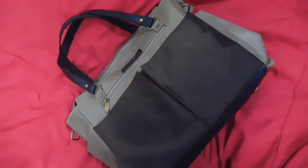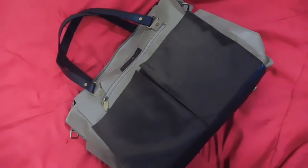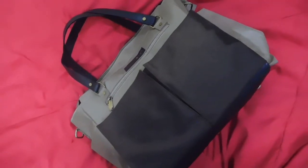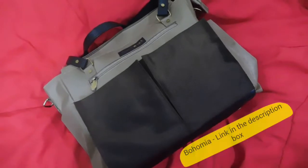Hi guys, it's my 37 weeks of pregnancy and I am packing my stuff to carry to the hospital today. I'm showing you what's in my hospital diaper bag, so this is the bag which I have got myself.